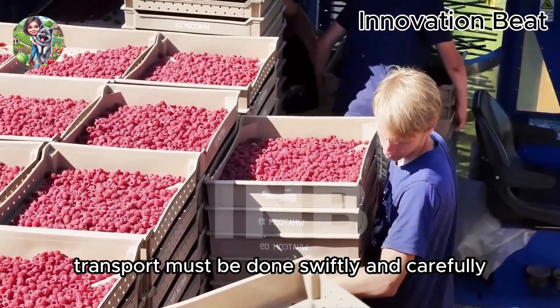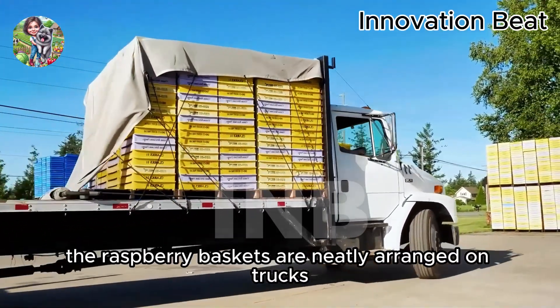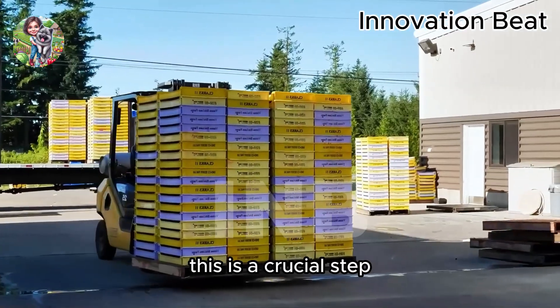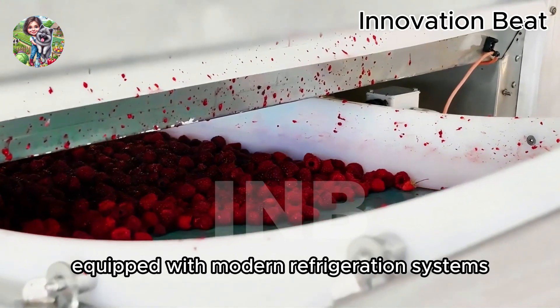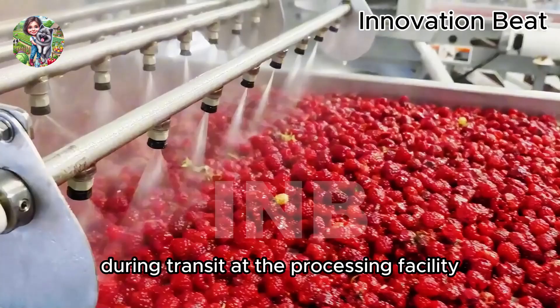Transport must be done swiftly and carefully to ensure the fruits remain fresh. The raspberry baskets are neatly arranged on trucks and moved to our modern processing facility. This is a crucial step to maintain the quality and flavor of the raspberries. The transport vehicles are equipped with modern refrigeration systems to keep the fruits at optimal temperatures, preventing spoilage during transit.